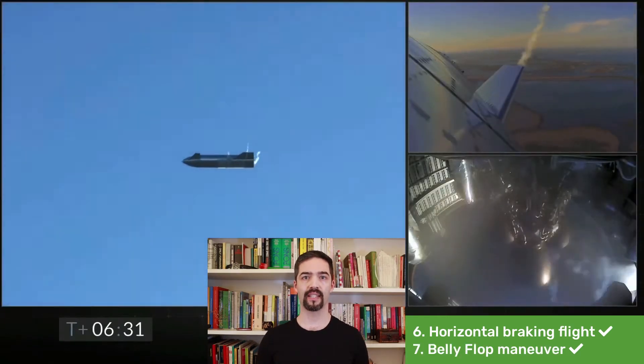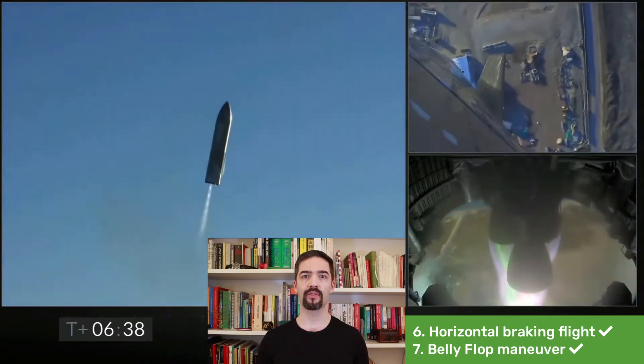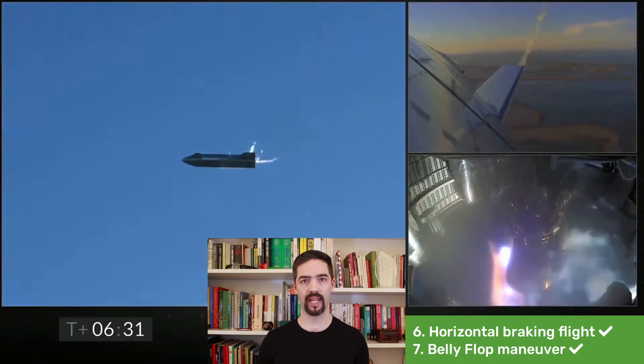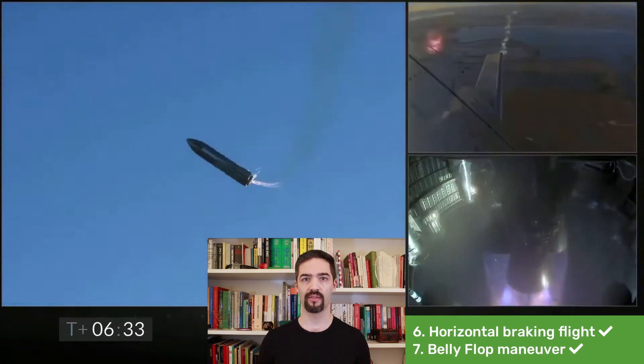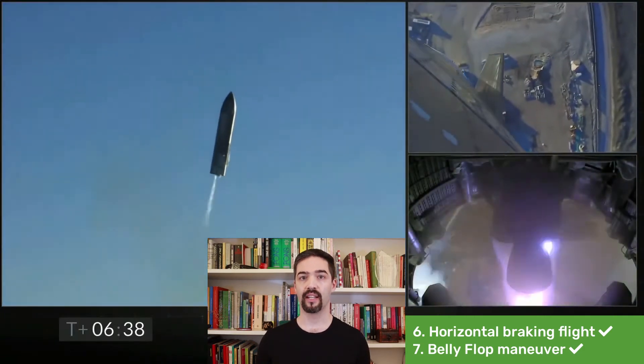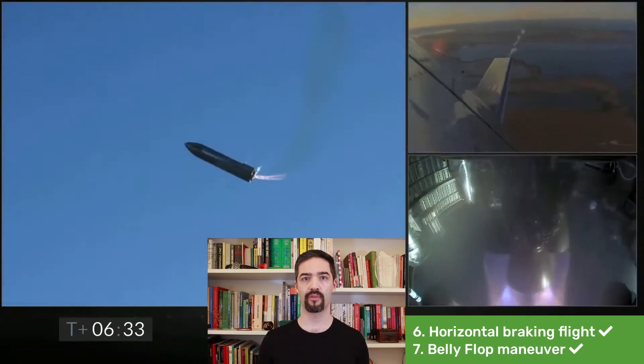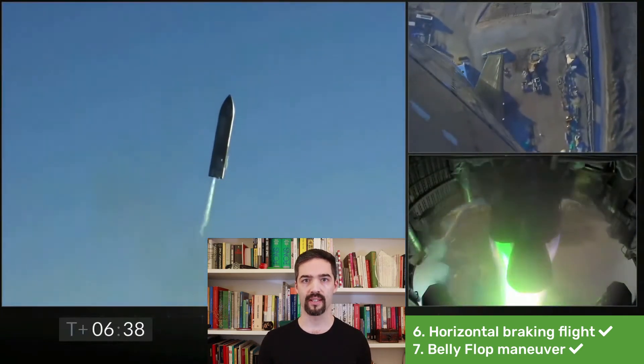Seventh, during the gliding, two of the rocket engines were reignited to fly the so-called belly flop maneuver. This maneuver brings the rocket from the horizontal orientation back into the vertical orientation for the landing. During the belly flop, the rocket rotates very fast, so the liquids in the tanks slosh around and it's not possible to reliably fuel the engines from these tanks. Therefore, Starship has two special small spherical tanks — one for methane, one for liquid oxygen — to fuel the engines especially during this maneuver.